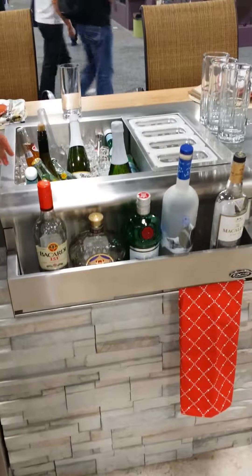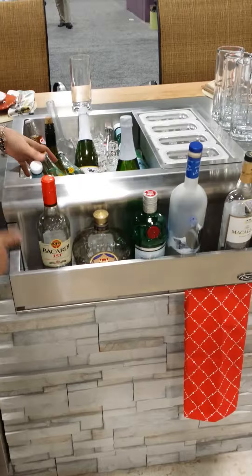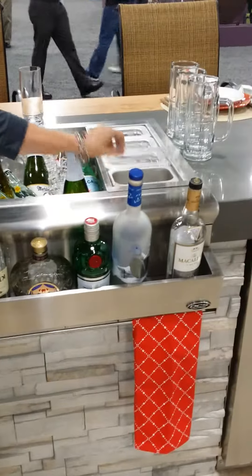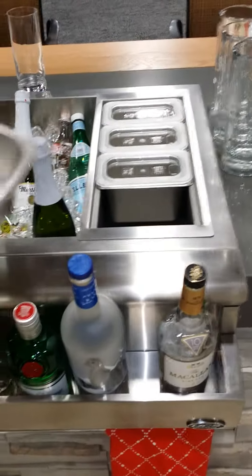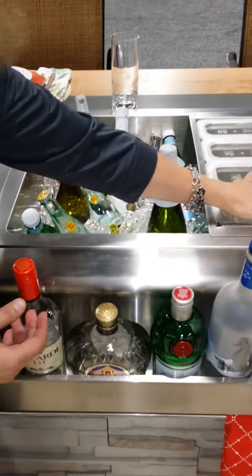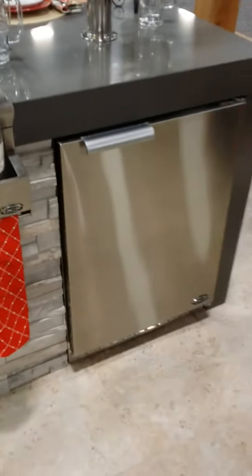One of my favorite products launching this year at the show is the 25-inch beverage center. It's really the entertainer's delight. It holds 17 gallons of ice and it has a bar well as an accessory, along with food-safe condiment storage containers for everything you need for your bar — whether that's lemon wedges, lime wedges, or olives. It's right there and dishwasher safe.